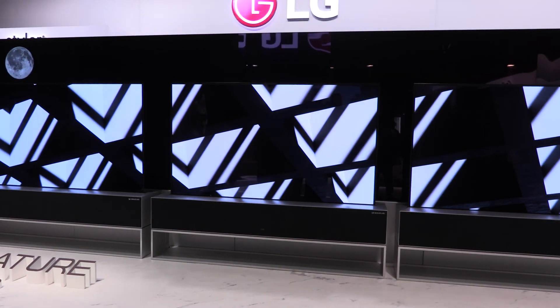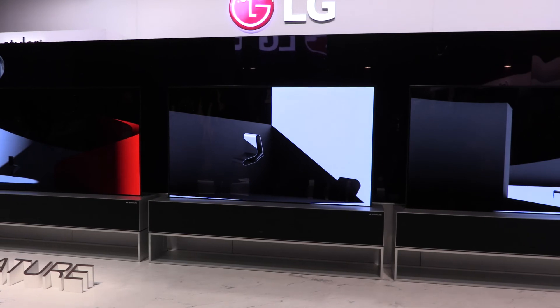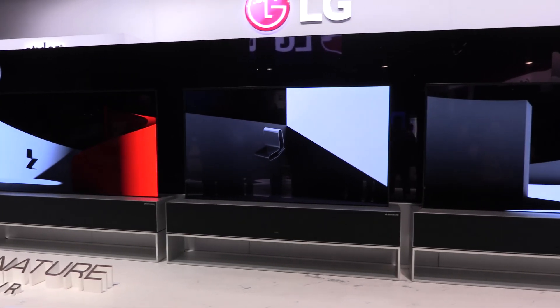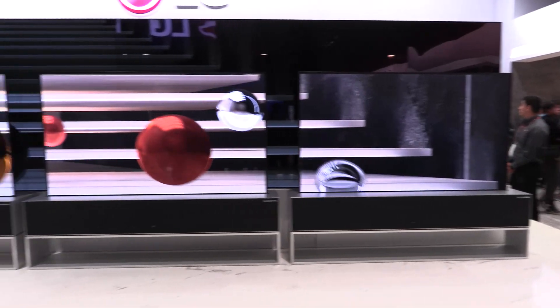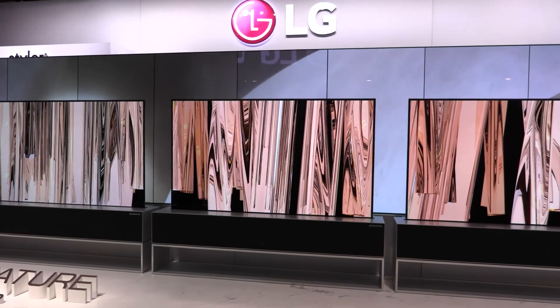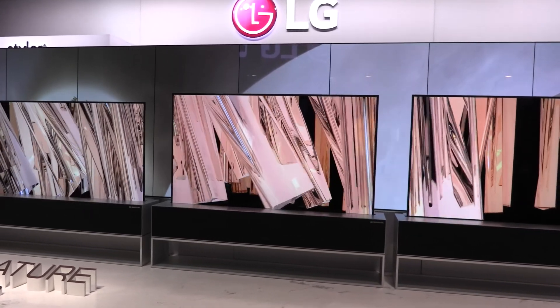This is Greg Lee with LG Electronics Senior Product Trainer, and what we're looking at here is LG's Signature R series rollable OLED television. For years we've heard about the myth of a TV that might one day roll out of a box and then disappear back into the box once you were finished watching it, and we have now been able to bring that to fruition at LG.